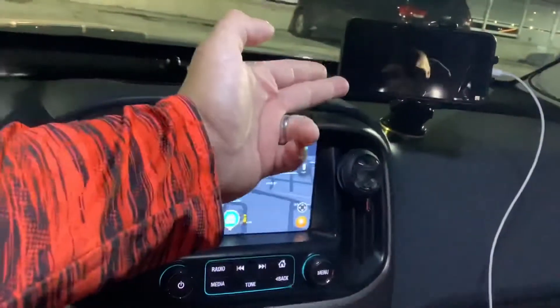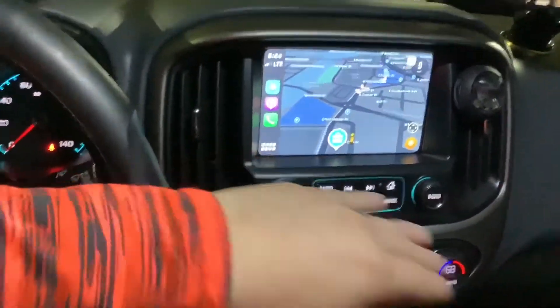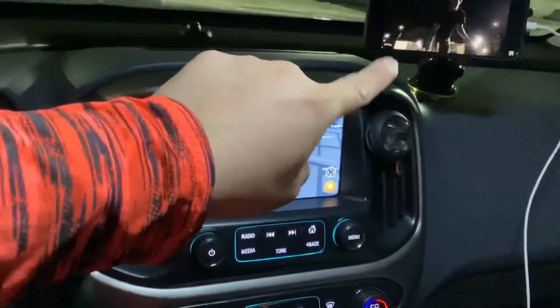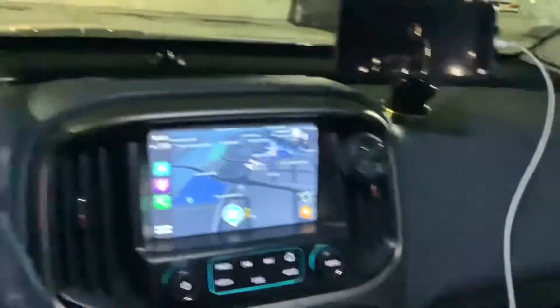You can have Waze and a YouTube video running at the same time. I think that is just extremely awesome — that's been the best update, along with dark mode and the HD volume HUD that is now on the side.